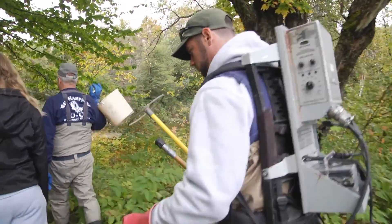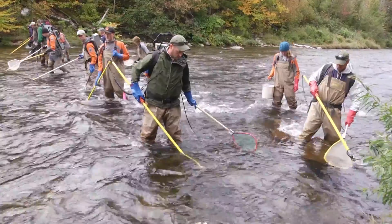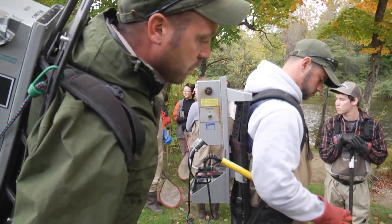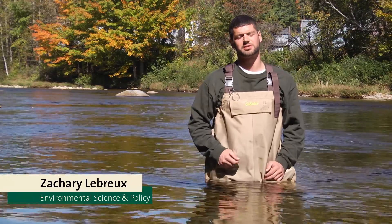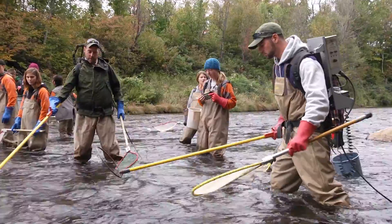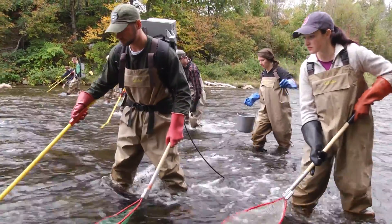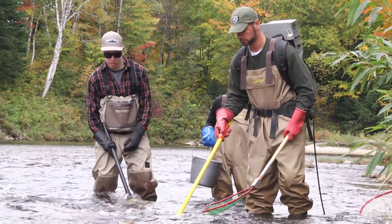Experts from Fish and Game — and actually today some of our students — got to wear these backpacks that put an electric charge into the water that stuns all of the fish within a certain radius. I was trained how to use the electric shocker by Andy. It was almost like I was working with them in the field even though it was my first time ever doing it. I learned a lot about the best things you can do to not injure the fish, because we're ultimately trying to get this data to improve their life.